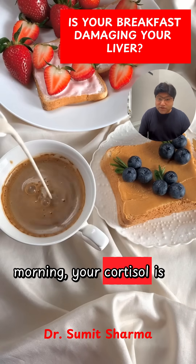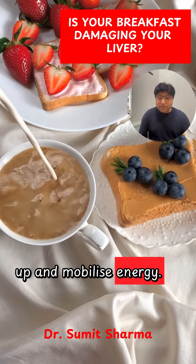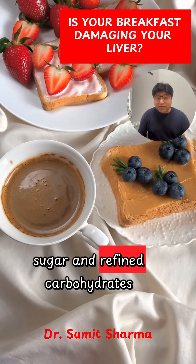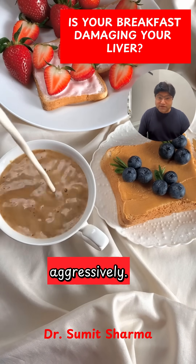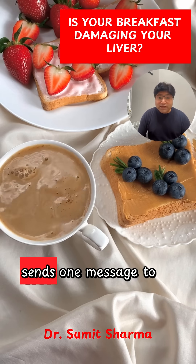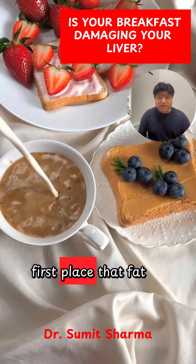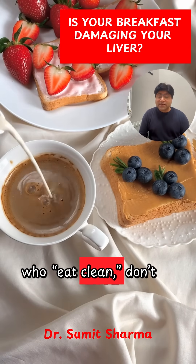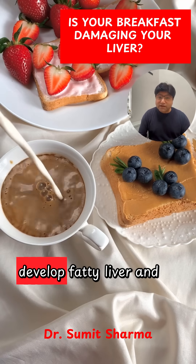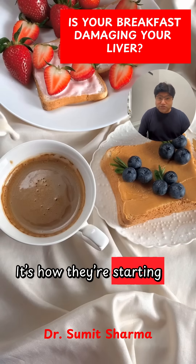First thing in the morning, your cortisol is already high. That's normal — cortisol helps you wake up and mobilize energy. But when you stack sugar and refined carbohydrates on top of that cortisol surge, insulin spikes aggressively. And high insulin always sends one message to the body: store fat. The liver is the first place that fat goes. This is why so many patients who eat clean, don't snack much, and still develop fatty liver and stubborn belly fat — it's not what they're eating all day, it's how they're starting the day.